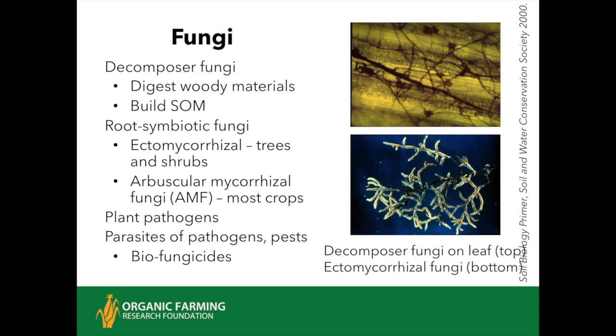Root-symbiotic fungi include ectomycorrhizal fungi and arbuscular mycorrhizal fungi. These mycorrhizal fungi are extremely important—one of the most central players in the soil microbiome in terms of plant production and soil health. There is fossil evidence that land plants and mycorrhizal fungi evolved together and came onto land together, because back then there was no soil as we know it—just dirt, rocks, and ground-up minerals—until these plants and their fungal symbiotes got to work on it. There are some bad plant pathogens in the fungal kingdom, but there are also good allies that help fight pathogens and pests—the biofungicides and biopesticides, some of which are commercially available to organic producers.